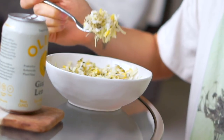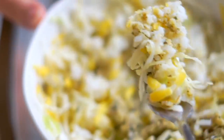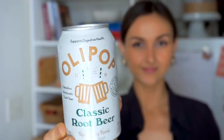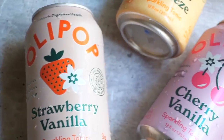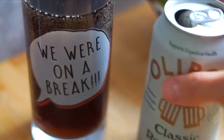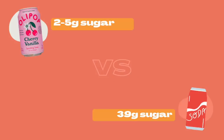I paired it with a ginger lemon Olipop, which is slightly sweet with a spicy gingery kick — cold and refreshing and a great complement to the savory, hearty warm rice bowl. The ginger lemon flavor is nice and light for summertime, but I also really love the vintage cola, classic root beer, cherry vanilla, orange squeeze, and strawberry vanilla. If I'm making vegan burgers, pizza, or hot dogs I'll go for the vintage cola or root beer, but for salads or wraps something fresh like the strawberry vanilla or lemon ginger works really well.